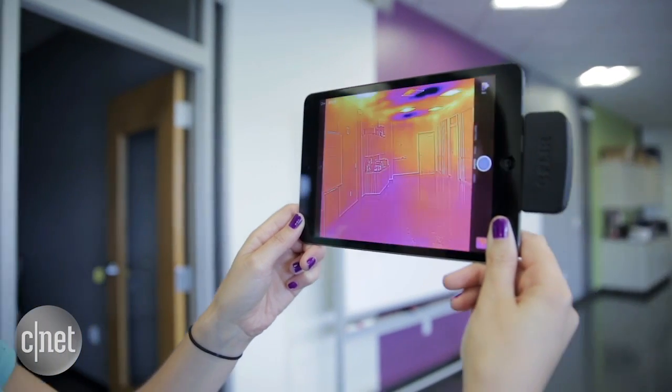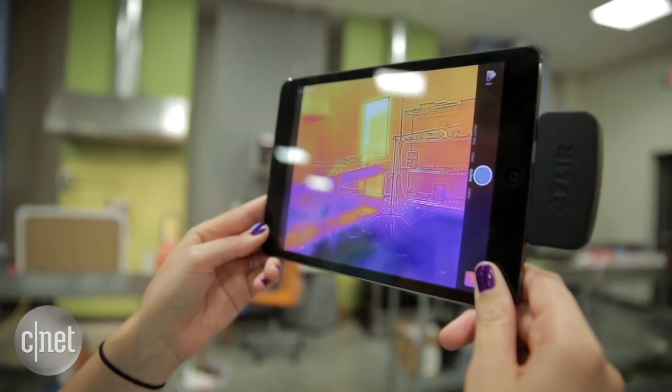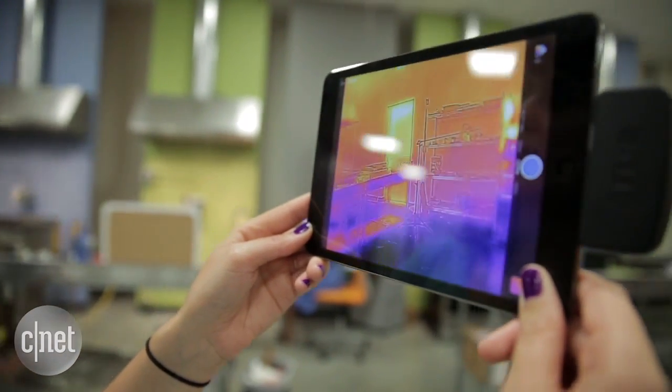It also produces really cool images — things that you wouldn't usually be able to see, like heat and air conditioning leakages on external windows and doors, or any issues with your electrical or HVAC system.